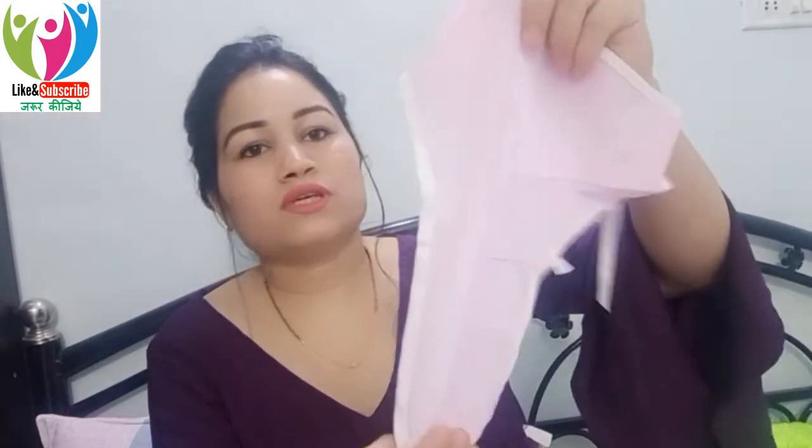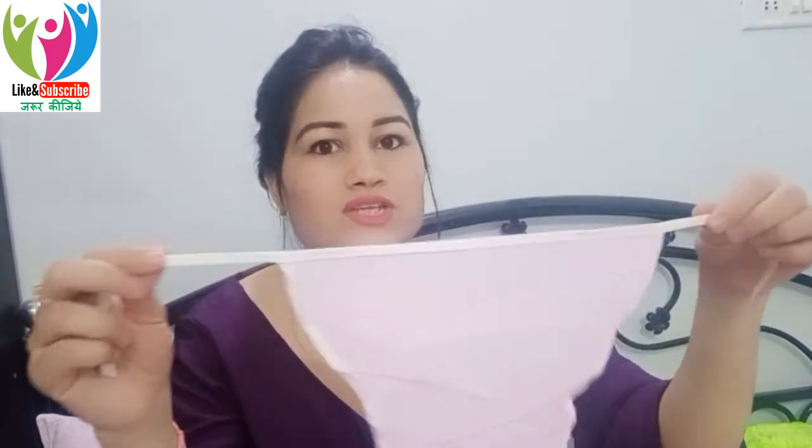These cloth nappies are designed specifically for newborns — it is a very good brand called Tinny Care. They are very soft and comfortable. There are also ready-made nappies available in various designs. You can stitch your own cloth nappies if you wish, or if you don't have time, you can easily find soft cotton ones in the market in every design you need.